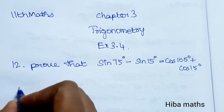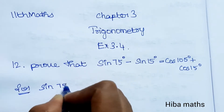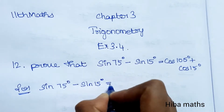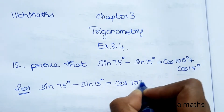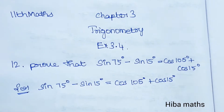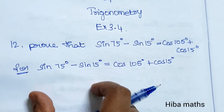LHS equal to RHS — we need to prove this. In the solution, given sin75° minus sin15° is equal to cos105° plus cos15°. This is LHS, this is RHS. First, we'll start from RHS and prove it equals LHS.